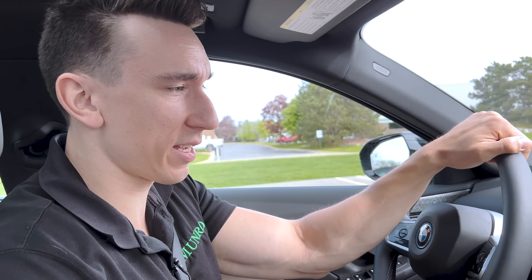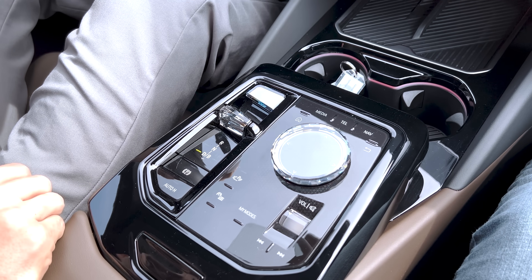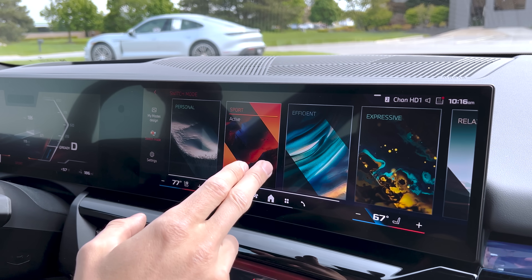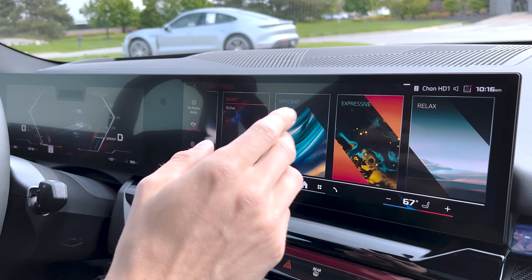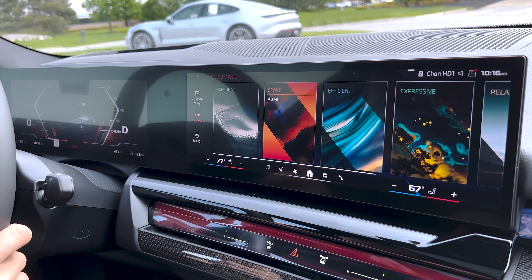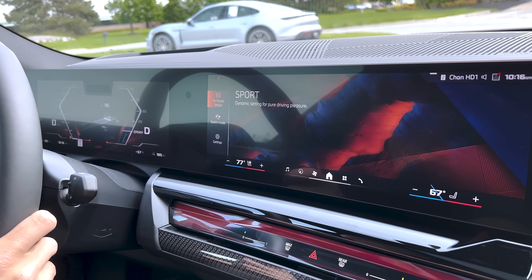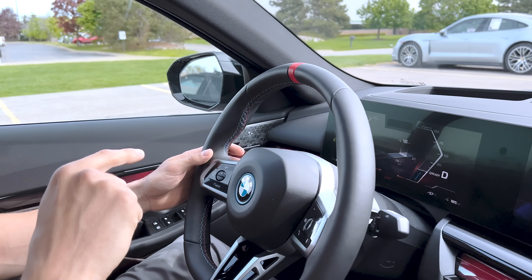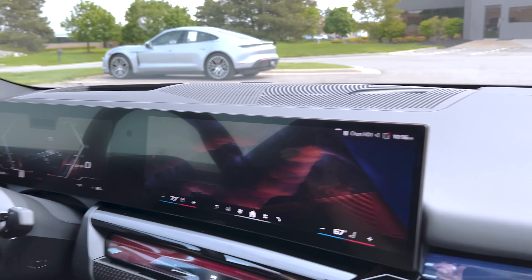We're here in the car — let's go through this infotainment system and see how we can put this vehicle into its fastest mode. We have My Modes here, which brings up the menu: personal, efficient, sport, expressive, relax. These are BMW presets they find beneficial for the customer. Here you can set dampers, acceleration, and cruise control to your preferences. In the sport preset, we should have the full 594 horsepower. And if you pull this boost paddle, you can put this car into launch control — not right now because we have a wall in front of us, but we'll go test it out.